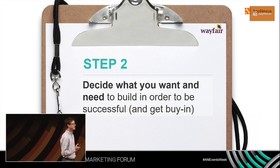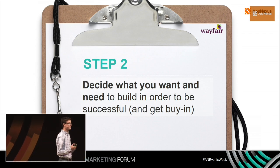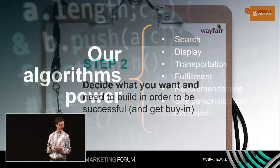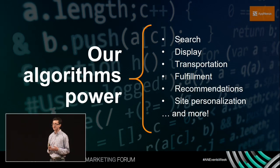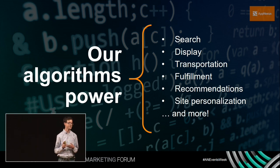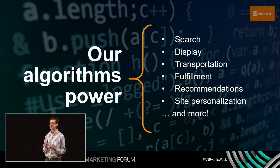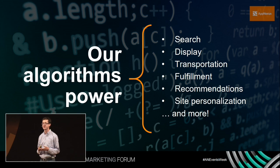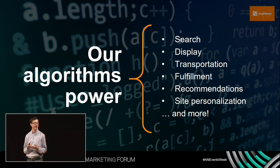Step two is to decide what you want to build and what you need to build in order to be successful. Wayfair is a very data-driven company — our proprietary algorithms power many different things, including marketing search, transportation fulfillment, on-site recommendations, and site personalization. For Display, we didn't want it to be any different. We wanted to bring our own models, algorithms, and insights into our platform.